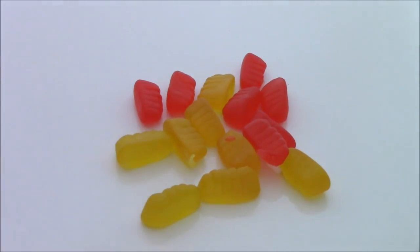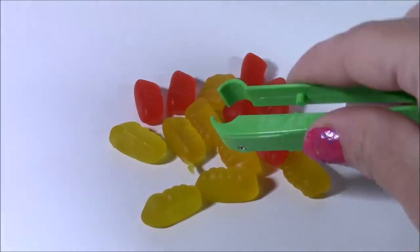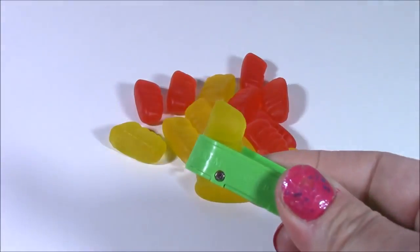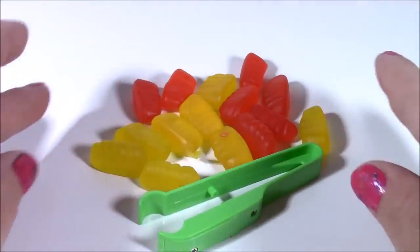Yummy! They taste just like gummy bears — actually even better than gummy bears because they're a little sour and tangy. They have a really, really good taste. Love those — you see a new candy every day.